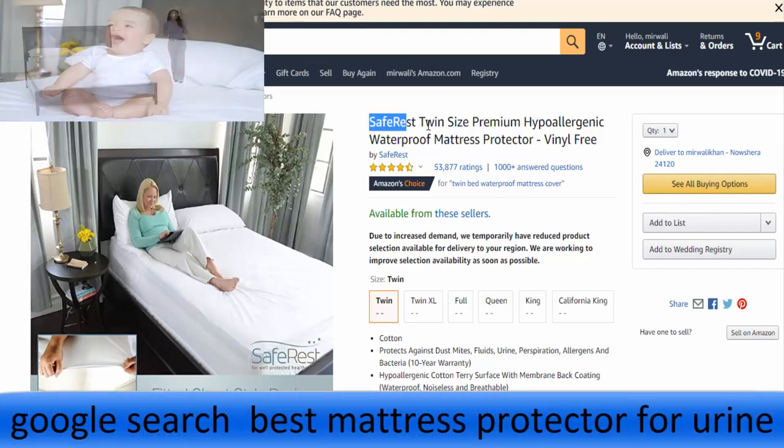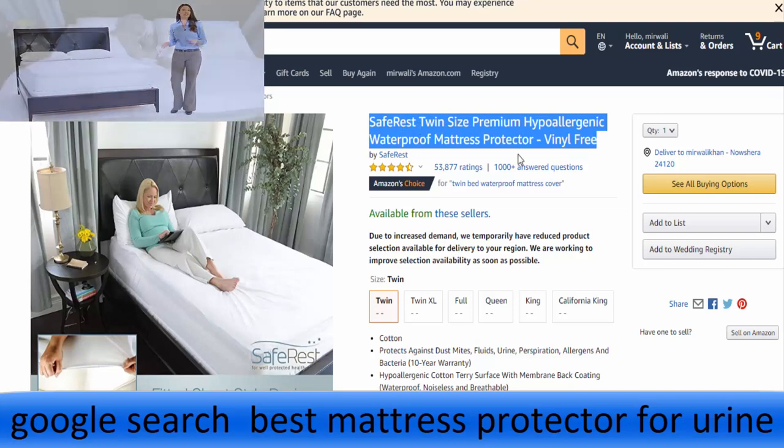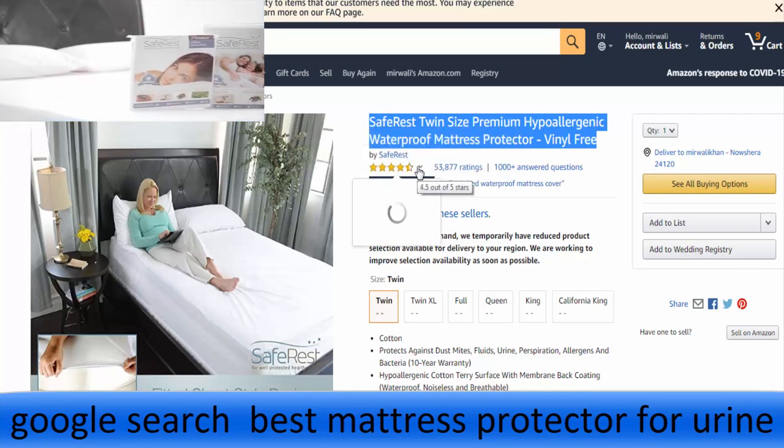SafeRest premium encasements were designed to fully protect mattresses and box springs on all six sides against bed bugs and fluids, as well as offer allergy relief for those who suffer from daily allergy and asthma triggers.